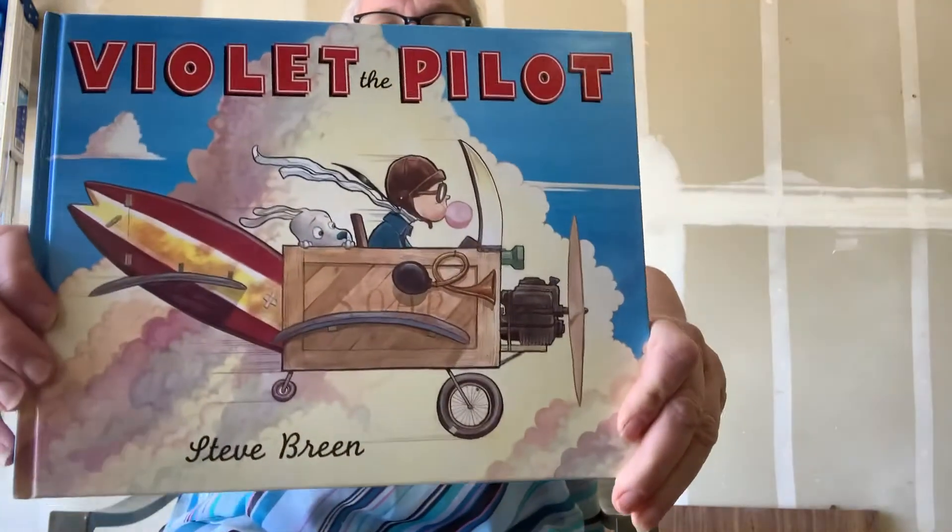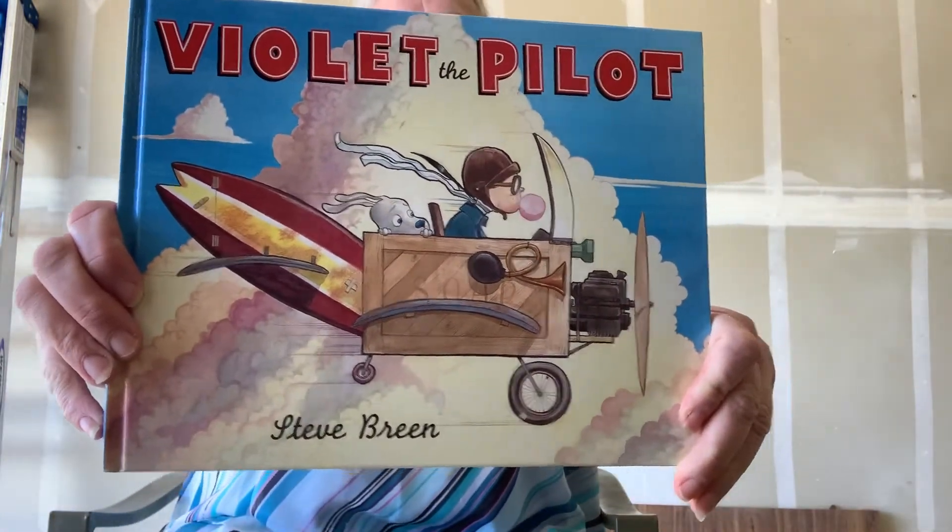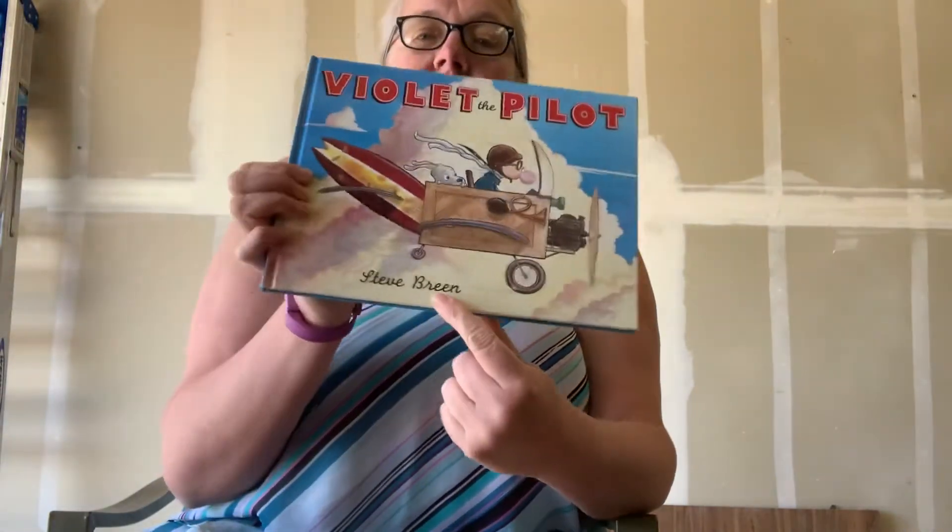Good morning! It's time for a story, okay? This is called Violet the Pilot. Yes, it rhymes! Violet the Pilot by Steve Breen.